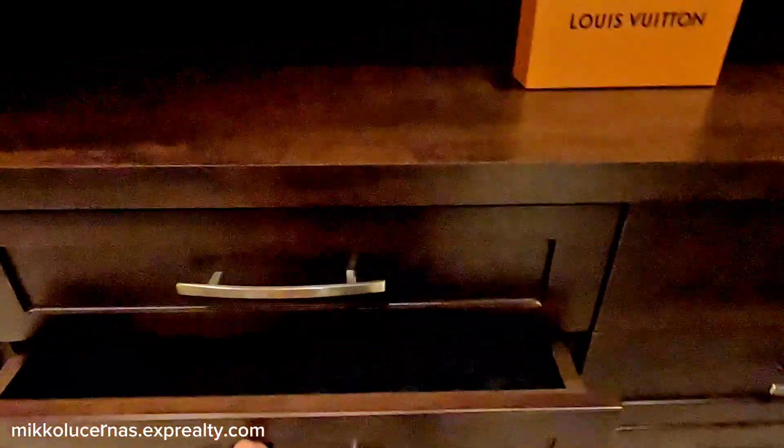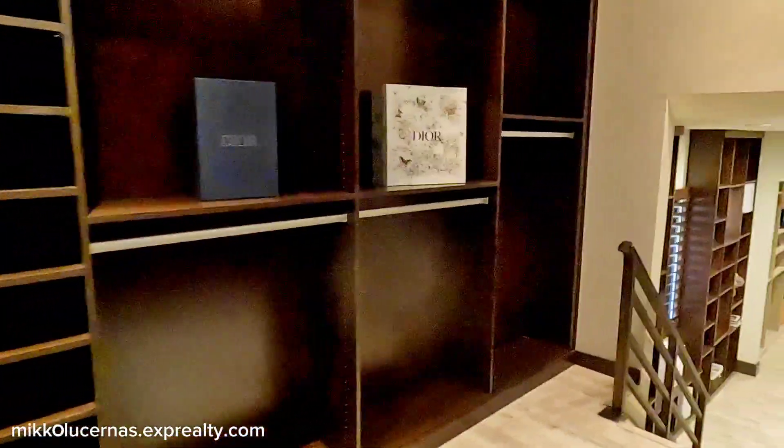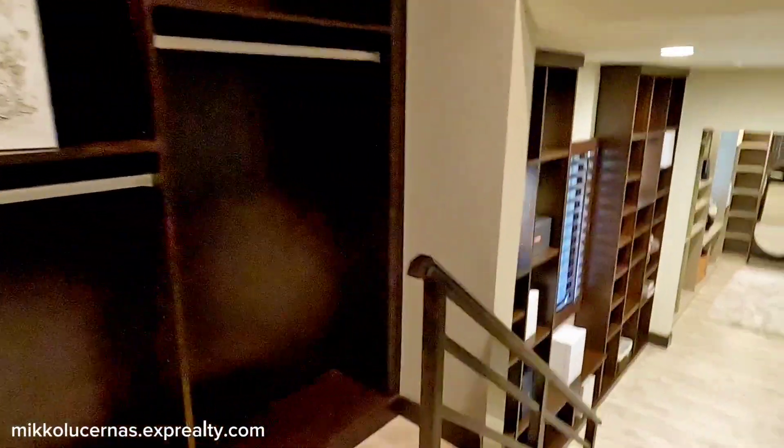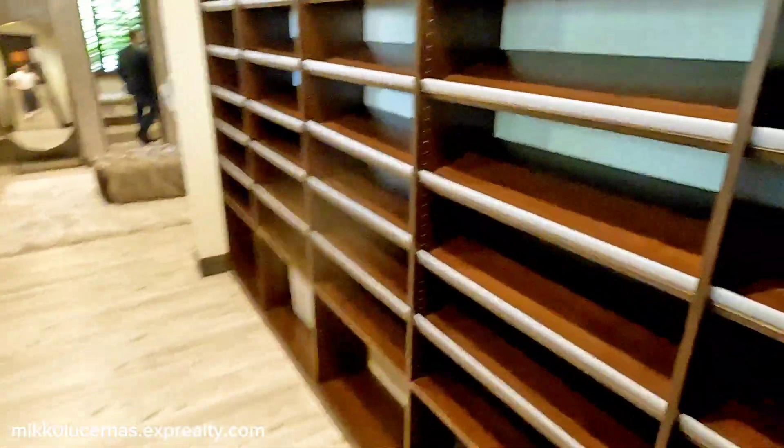This bathroom has two toilets. We have another storage space. Oh my god, look at this walk-in closet! This is the primary walk-in closet featuring Louis Vuitton-style storage. We have soft clothes shelving and jewelry drawers. This is an actual two-level walk-in closet — it's the same size as an apartment.